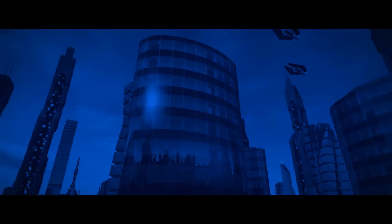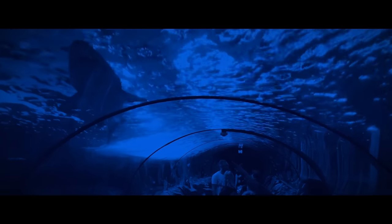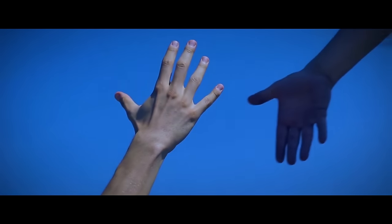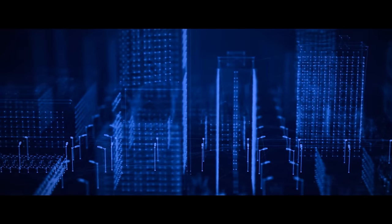Years went by and the underwater city continued to thrive. New generations of colonists were born and grew up in a world entirely different from the one their ancestors had known — they never saw the world on the surface but appreciated the beauty and complexity of the underwater world they called home. As the years passed, the city became a symbol of hope for a world struggling with the devastating effects of climate change, showing that despite all difficulties, people could come together to create a better world, and that the future is not set in stone.